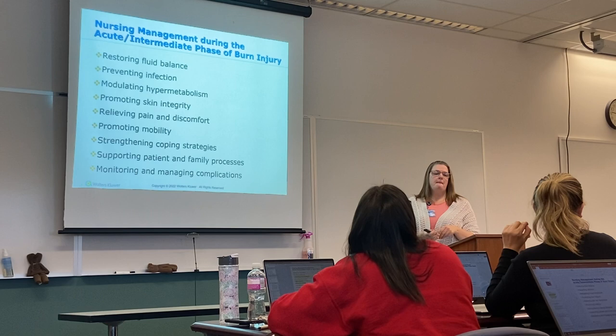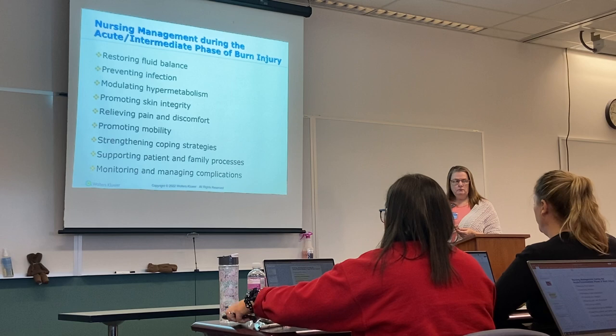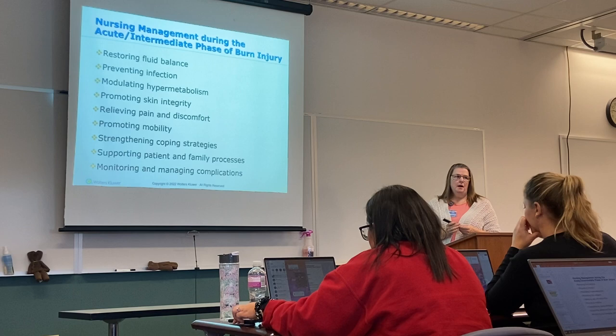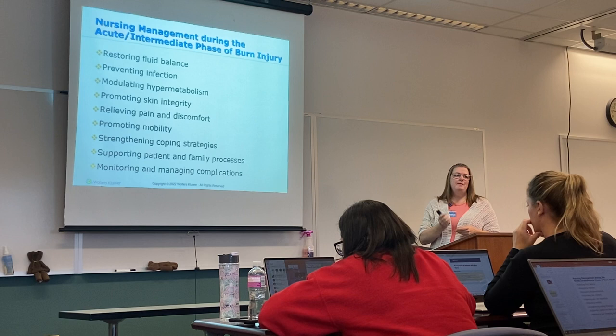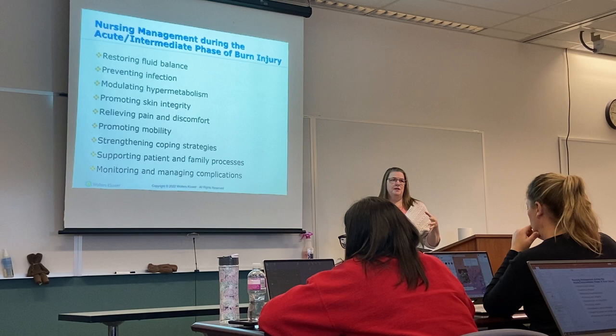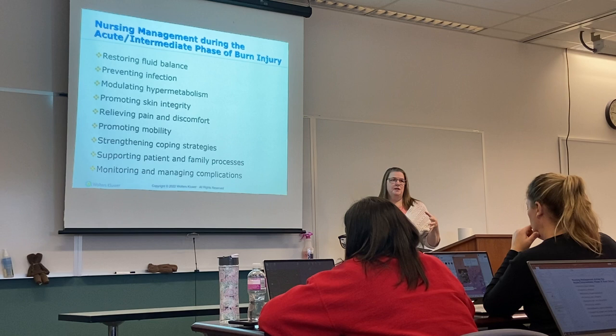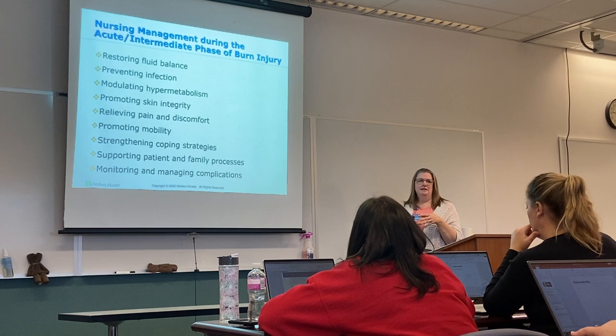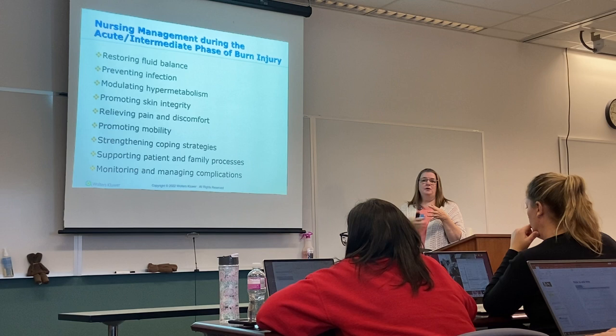If burns are full thickness, you can't just put in a peripheral IV. You might have to use an IO, but the problem is IOs can't stay in place too long. If portions of the neck are not involved, you might be able to slip an IJ or central line in. This also raises the question of how you monitor vital signs when there are full-thickness burns on the arms and legs. You don't want to put a blood pressure cuff directly over that open skin — what we normally do is place clean sterile gauze around the wound area and put the blood pressure cuff over the top of that.